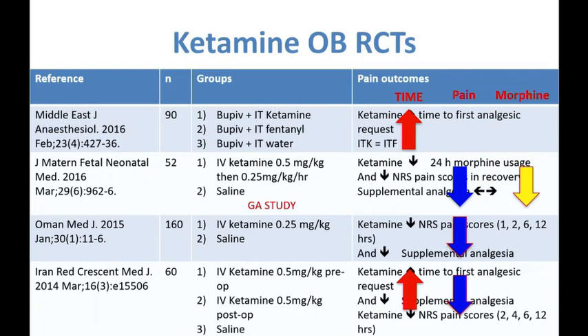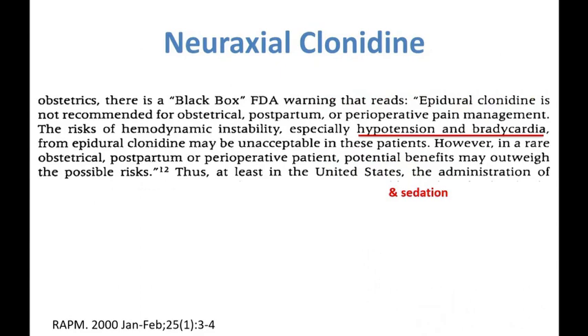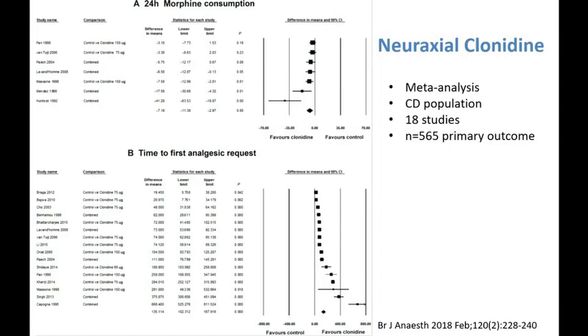Clonidine has gained popularity and is used routinely in some centers. There is an FDA black box warning against the routine use of neuraxial clonidine mainly due to side effects of hypotension, bradycardia, and sedation. A meta-analysis of 18 studies showed a significant improvement in opioid consumption and an increase in time to first analgesic use, but the risks versus benefits need to be carefully weighed in these situations.